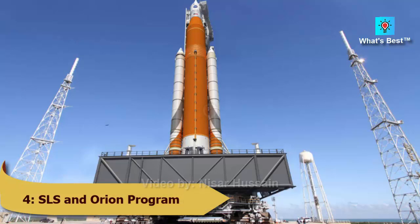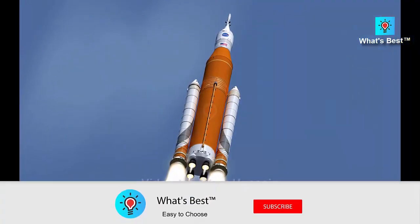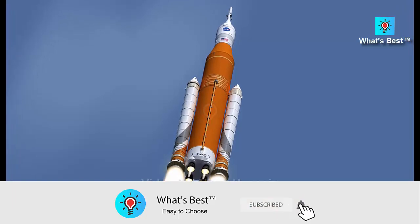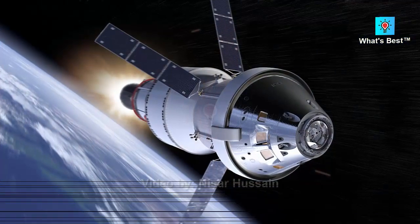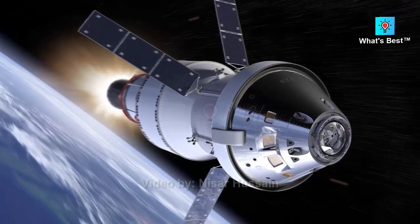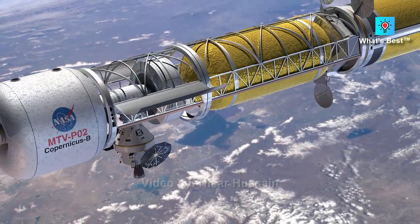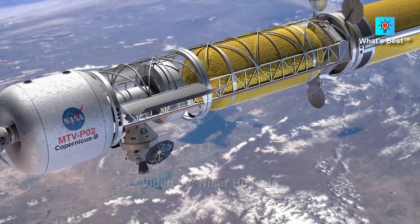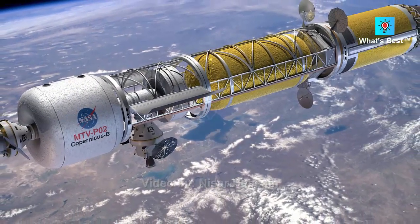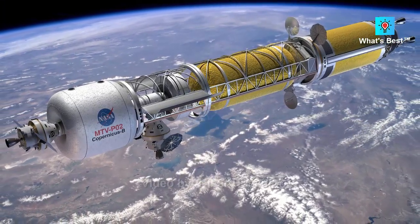Number 4: SLS and Orion — estimated cost of $23 billion. The SLS, NASA's Space Launch System, is a mega-heavy-lift propulsion system that lays the groundwork for human space exploration beyond our solar system. The SLS is the only rocket with the power and capabilities to send the Orion spacecraft — complete with cargo and astronauts — to the moon in a single mission, and it was set to launch in early 2022.